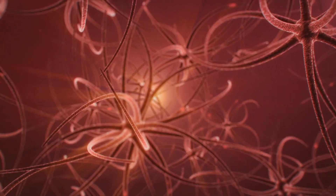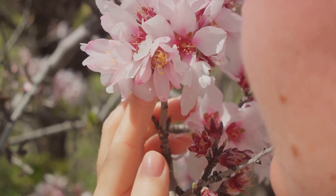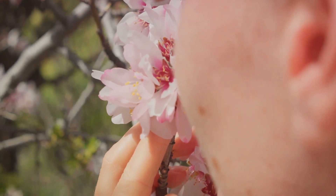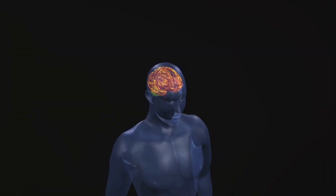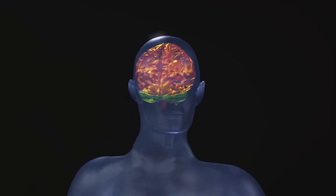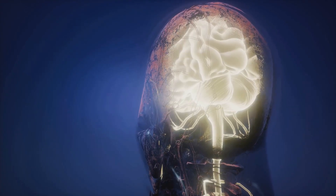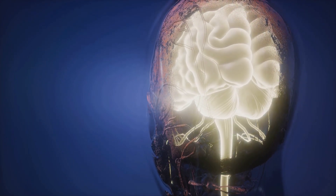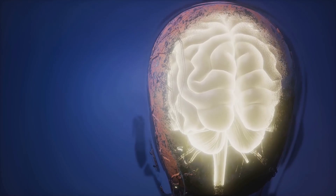So how does our nose pull off this impressive feat? To understand how our nose remembers scents, we first have to understand how it detects them. The star of the show here is our olfactory system, our body's very own scent detection and identification unit. At the heart of this system lies the olfactory bulb, a small structure located at the base of our brain. Like a highly specialized detective, the olfactory bulb is responsible for detecting and distinguishing different scents, receiving information from the olfactory sensory neurons located in our nasal cavity. These neurons are like little scent detectives, each with the potential to detect a specific type of odor molecule.